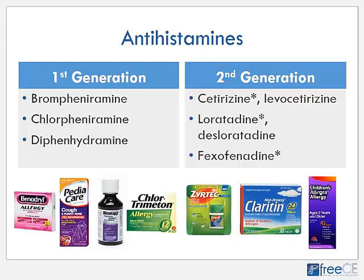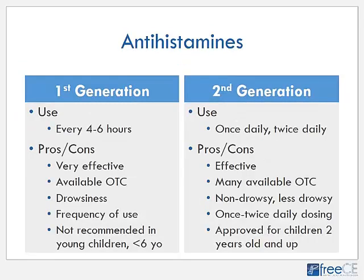For second generation antihistamines, we have cetirizine marketed as Zyrtec and levocetirizine marketed as Xyzal, loratadine marketed as Claritin and desloratadine which is Clarinex, and fexofenadine marketed as Allegra. Cetirizine, loratadine, and fexofenadine — marked with an asterisk — are available over-the-counter, so in the second generation category we have some over-the-counter and some still prescription only.